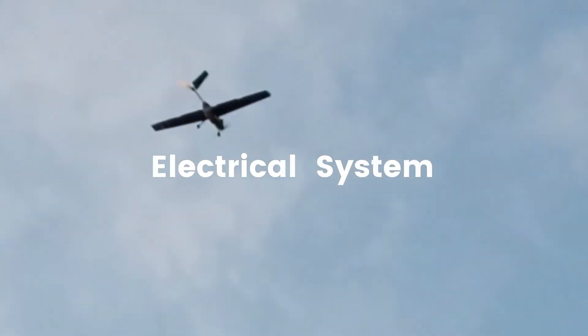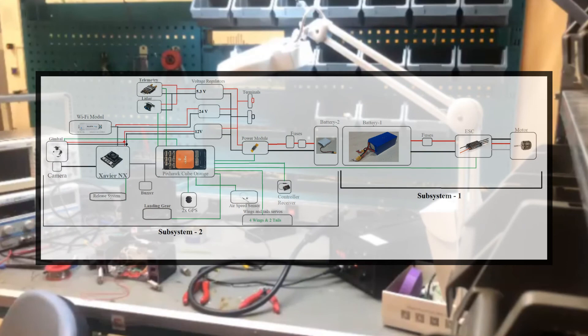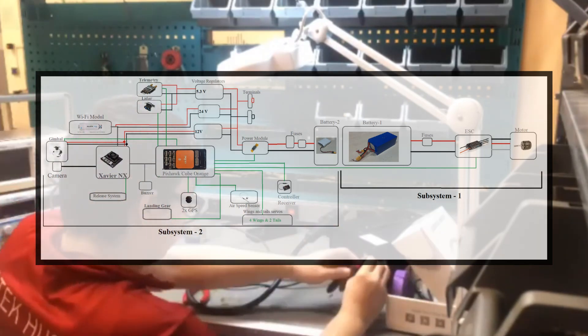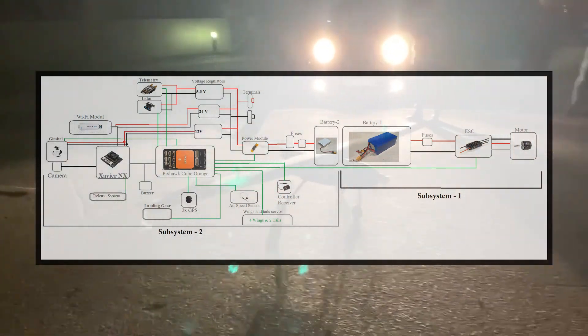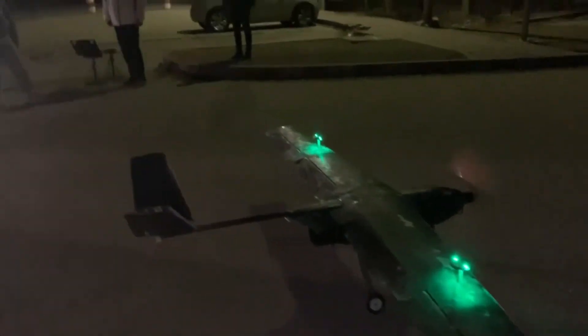The avionics system is divided into two parts according to their power consumption to minimize the magnetic field effects created by high power elements. The first subsystem consists of the engine, ESC, and first battery, placed on the front side of the UAV. The second subsystem contains the remaining and comparatively sensitive avionics, placed on the rear side of the UAV.